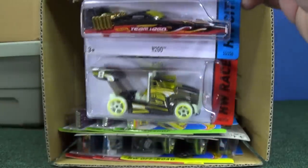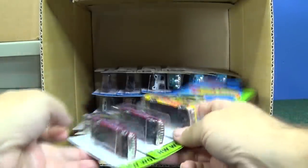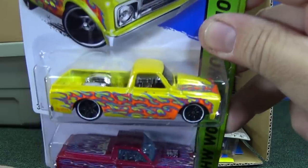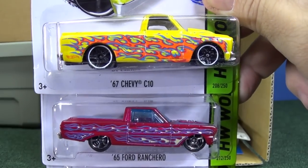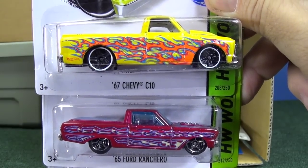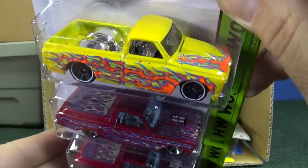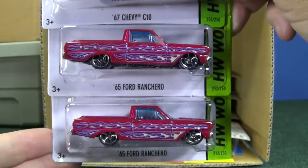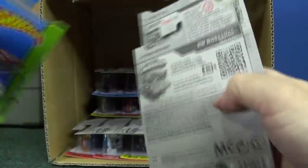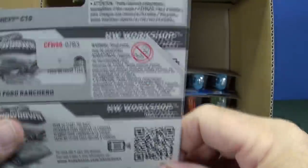And Rig Storm in this case as well — it's a carryover, he was in the last case. So if for some reason you don't see J-Cases, at least he's in the K-Case. Talk about flames — both of them! The '67 Chevy C10 and the '65 Ford Ranchero both have wild flames on them. Let's take a quick peek — Heat Fleet, Heat Fleet. Yep, both from the same series.